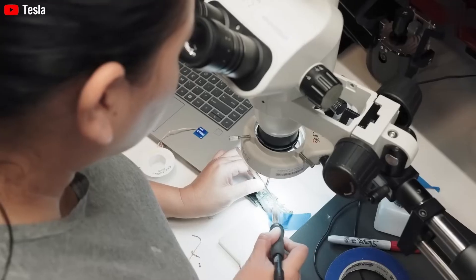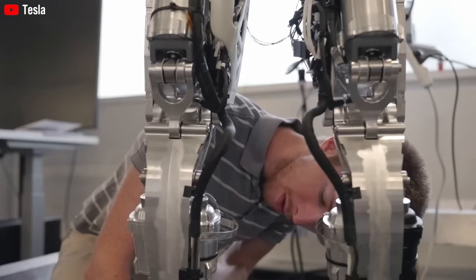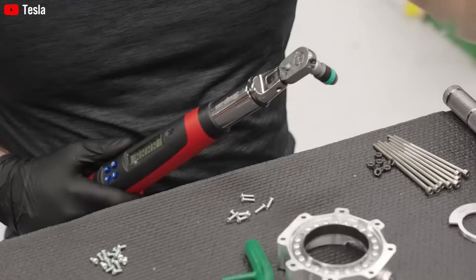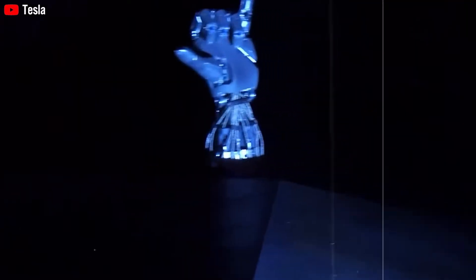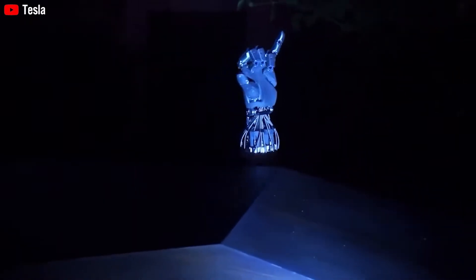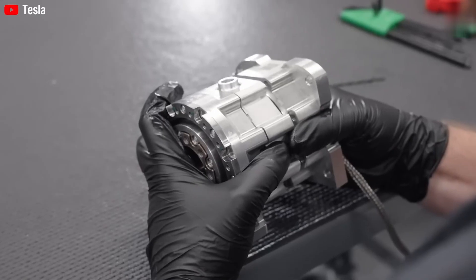Building this thing isn't just slapping some parts together. Mass-producing hands with real dexterity is reportedly 100 times harder than building a Model X, a Cybertruck, or even building a whole Gigafactory. Each arm has 26 actuators, a $5,000–$6,000 AI chip, plus all-new motors, gearboxes, and electronics. And forget reusing parts from Tesla's EVs — most have to be custom-made.